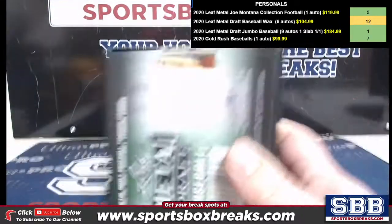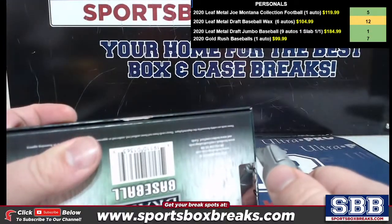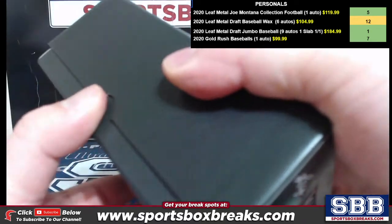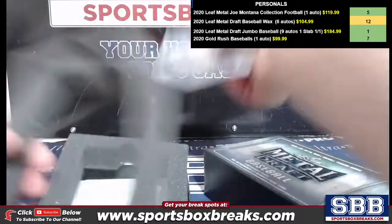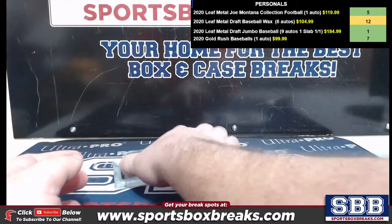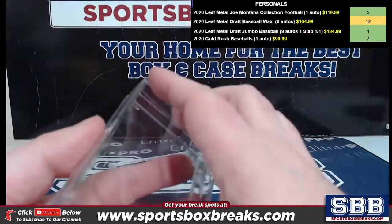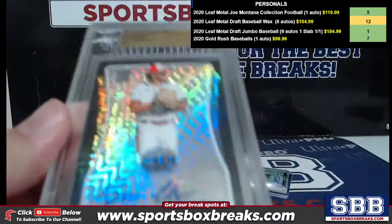Took the sticker right off there, didn't even need the knife. All right, everything coming out — throw away the empty box. Leaf put them in these this time around. We will encase every single one low-numbered. I didn't see who it was but it's low-numbered — your last auto — so let's look at the proof first.